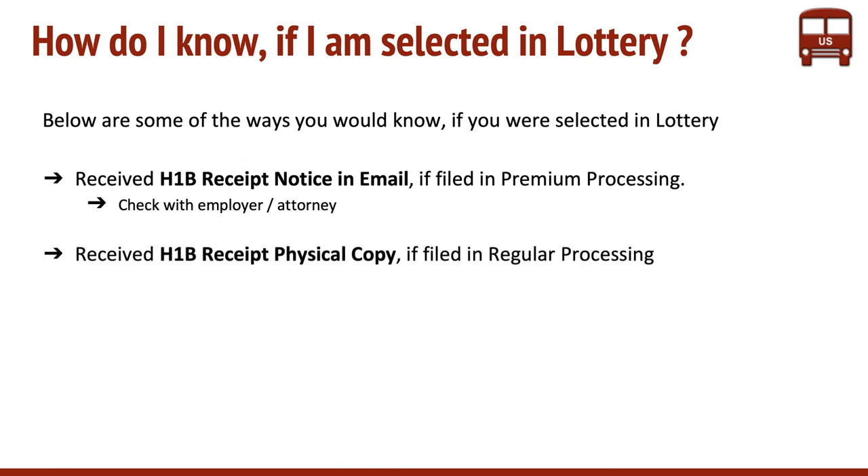The second way is you could get a physical copy of the receipt notice — the H-1B receipt notice — if you filed in regular processing. This also would be sent to the employer or attorney.